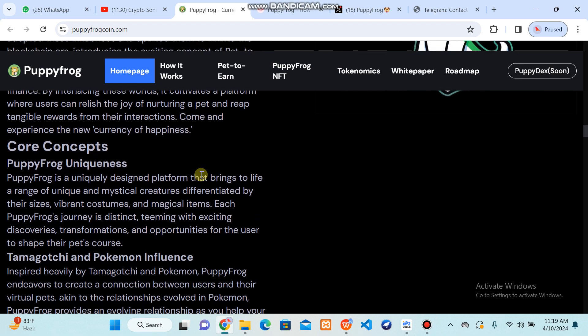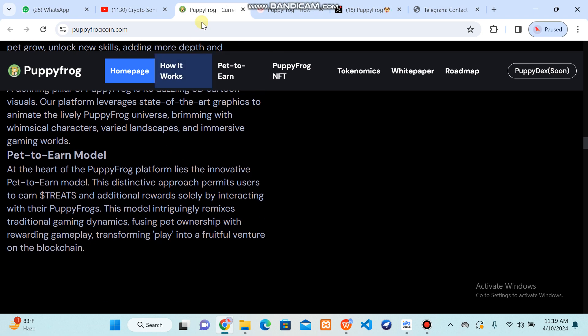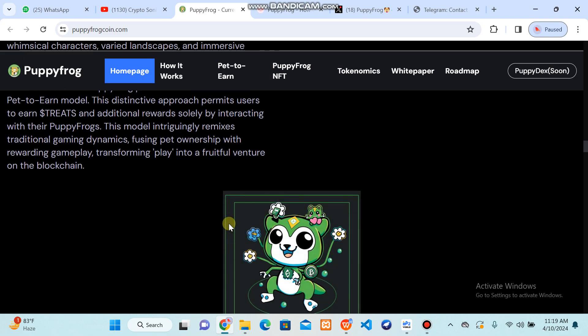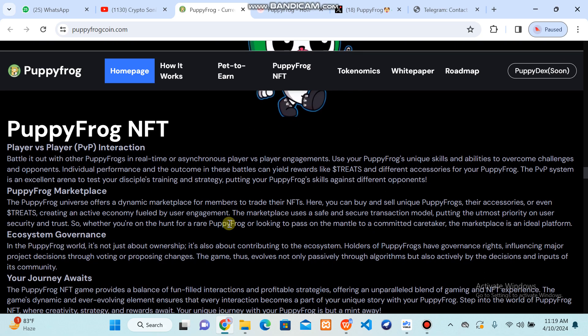You can get the complete story behind this project and understand all the core concepts clearly. You can get a 3D cartoon visualization pet-to-earn model that remixes traditional gaming dynamics with a fusion of pet ownership. This is pet-to-earn because there is a non-fungible token that is evolving with contests — beauty contests, P2P fights — and virtual pets are also working within it.